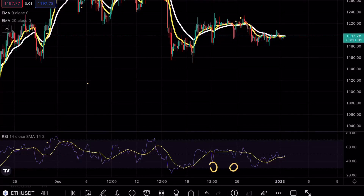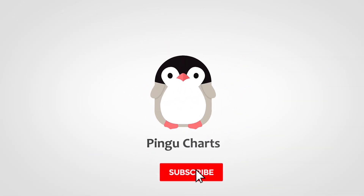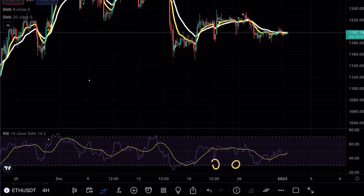Ethereum is testing a key resistance level. Pingu Charts here, welcome back to another Ethereum analysis video. As always, if you enjoy my content make sure to hit that like and subscribe button.